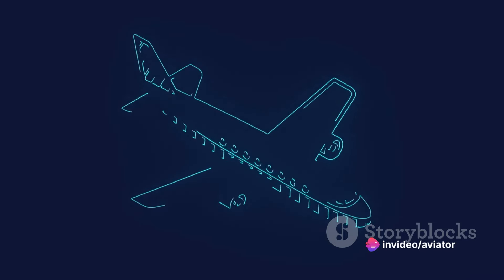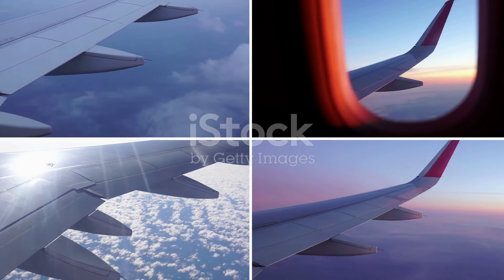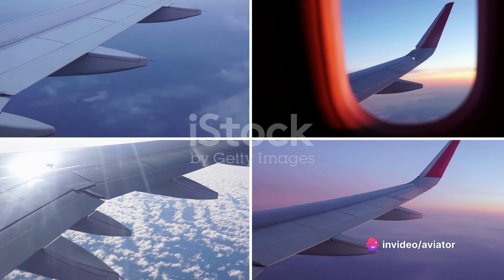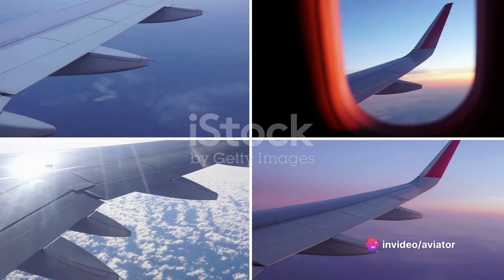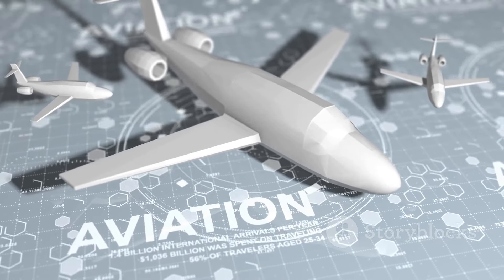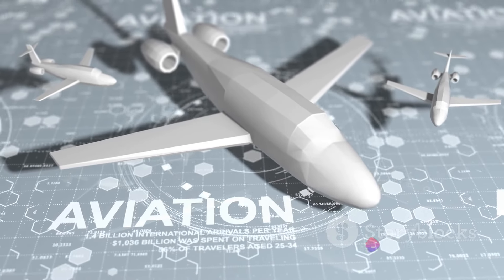These materials are chosen not just for their strength or weight, but for a multitude of factors including cost, availability, and their ability to withstand the harsh conditions of flight. So the next time you marvel at a jet slicing through the skies, remember it's not just the pilots or the engines that make it possible. Today, we'll uncover the secrets behind aircraft materials and how they influence everything from fuel efficiency to structural integrity.